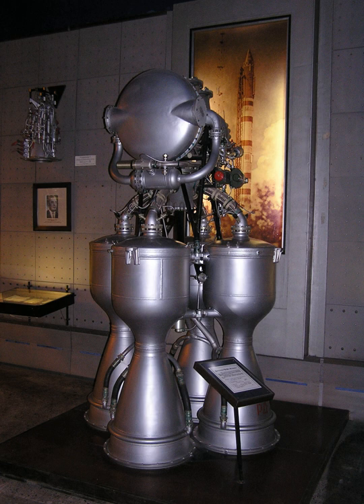RD-214, Grau Index 8D59. Original version of the engine designed for the R-12 (8K63). RD-214U, Grau Index 8D59. Improved version of the engine. Flew on the R-12U (8K63S) and Cosmos 2 (11K63) launch vehicle. RD-214F, Grau Index 11D45. Project for the initial version of Cosmos 2 (63S1).